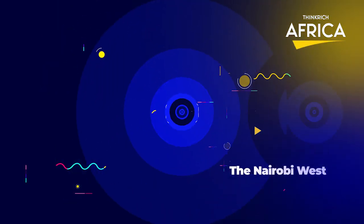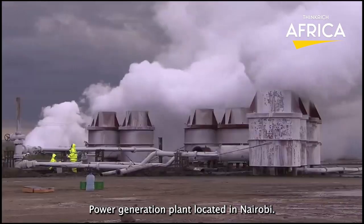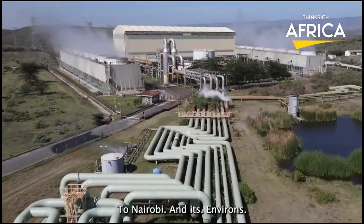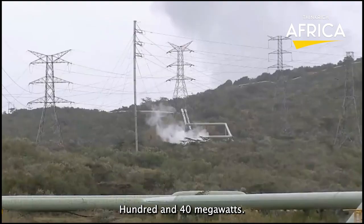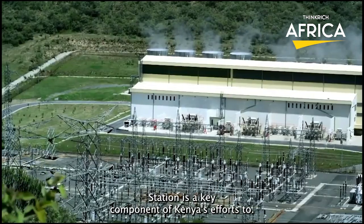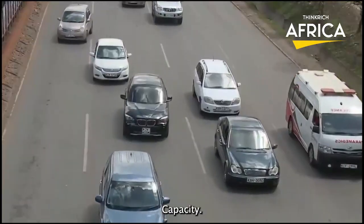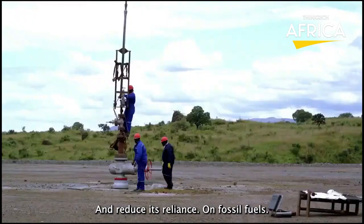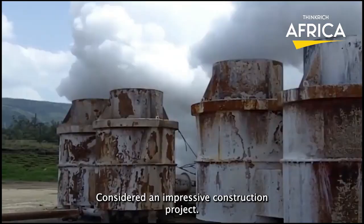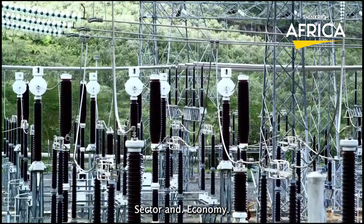Number 9: The Nairobi West Power Station. It is a power generation plant located in Nairobi that supplies electricity to Nairobi and its environs. The station has a capacity of 140 megawatts and is powered by natural gas. The power station is a key component of Kenya's efforts to increase its electricity generation capacity and reduce its reliance on fossil fuels. It is considered an impressive construction project due to its innovative design and the impact it has had on Kenya's energy sector and economy.